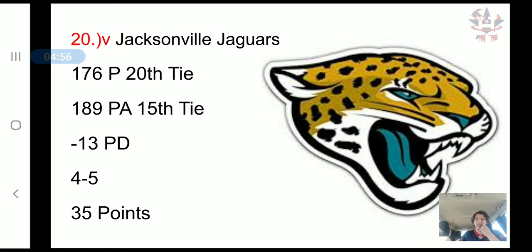The Jacksonville Jaguars need a much better offense. They have scored only 176 points, tied for 20th, but they've only allowed 189 points — the defense could get better. They need an offense to win more games, which they're probably going to get with Nick Foles. It's a negative 13 point differential, a 4-5 record, and 35 combined points.